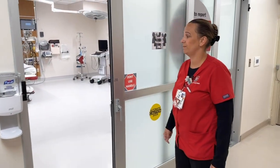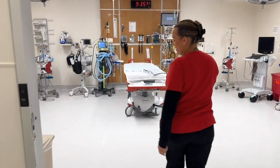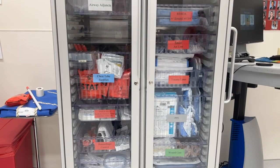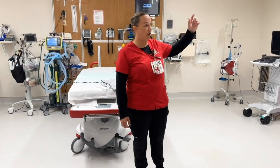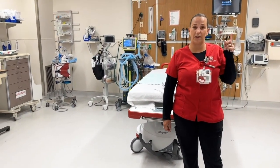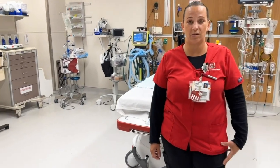This is our trauma room. This is where they first come in when they have the criteria that meets trauma. When the patient first arrives, we have our ambulance bay. They come through there to see our ambulance triage, and from there depending on the severity they might just bypass it, come down the hallway and come into this room. They page it out overhead so that way everyone knows and all the doctors rush in here so that the care can begin immediately.